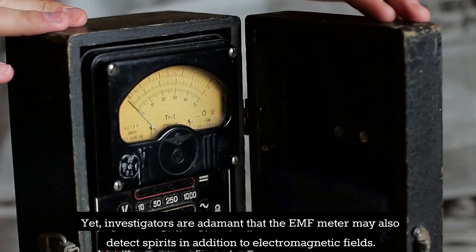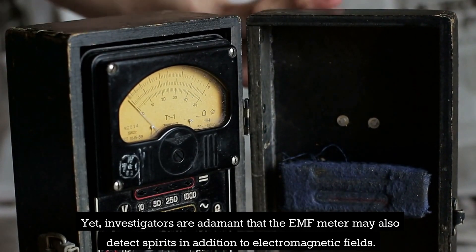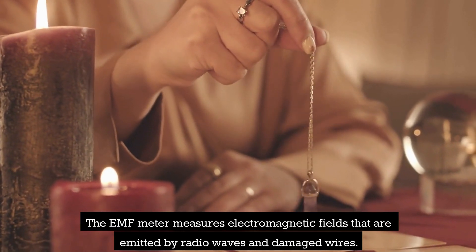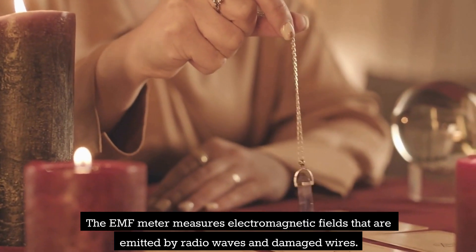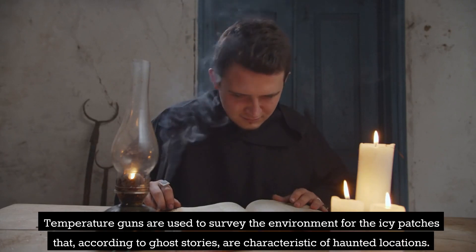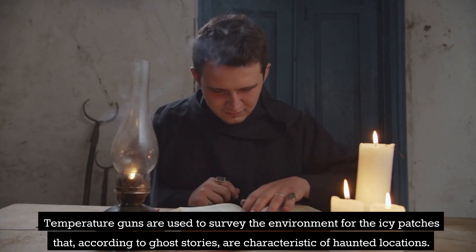Investigators are adamant that the EMF meter may also detect spirits in addition to electromagnetic fields. The EMF meter measures electromagnetic fields emitted by radio waves and damaged wires. Temperature guns are used to survey the environment for the icy patches that, according to ghost stories, are characteristic of haunted locations.